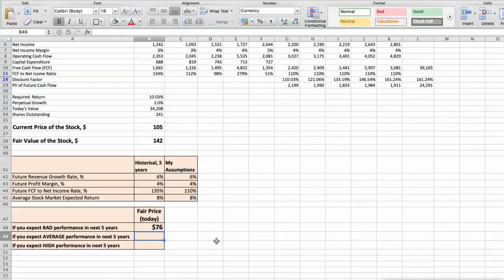Third scenario — Best Buy will have high performance in the next 5 years. Future revenue growth rate would be high at 8%, future profit margin would be high at 5%, and future free cash flow to net income rate would be high at 140%. In this case, the fair value of the stock today would be $236.